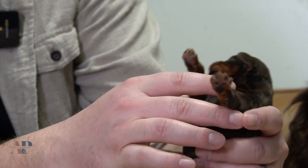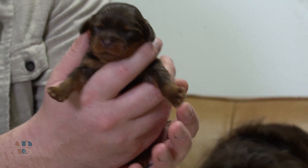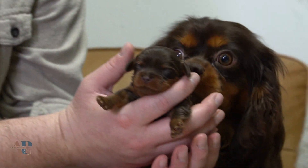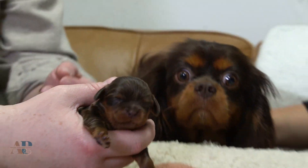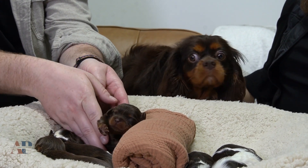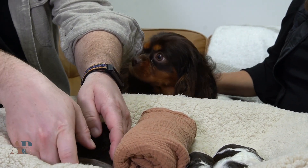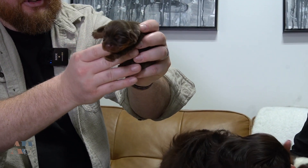This little one here is a female — a little chocolate and tan female. And then we have another chocolate and tan here as well.